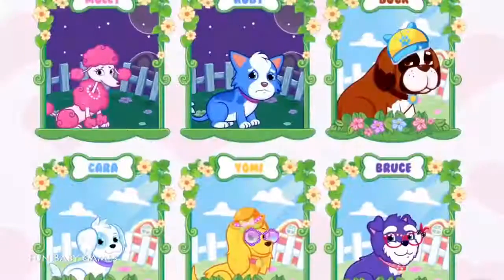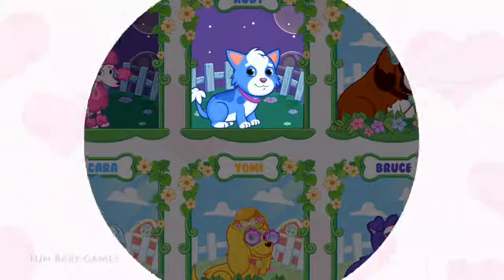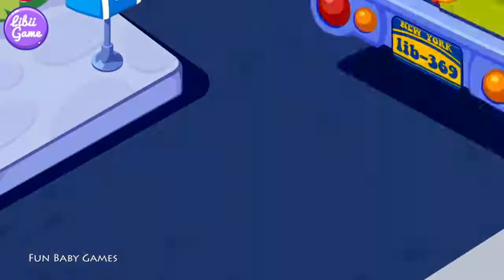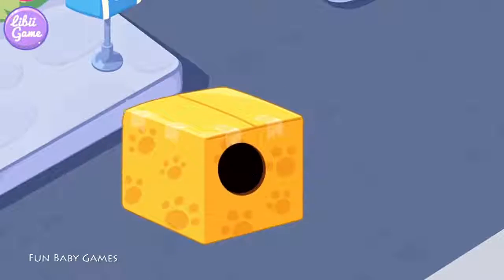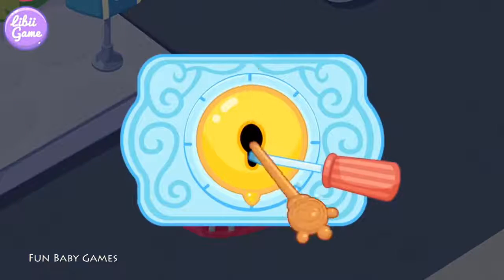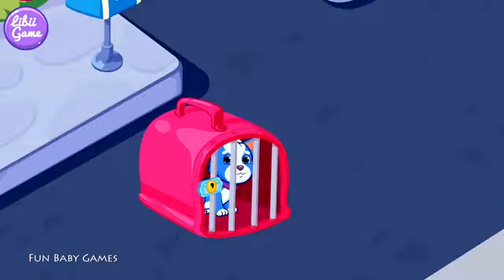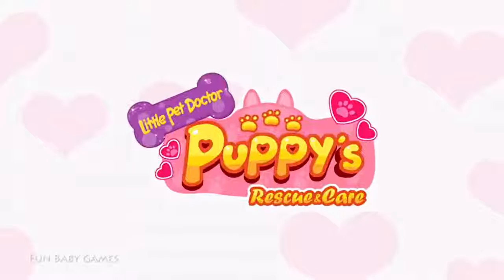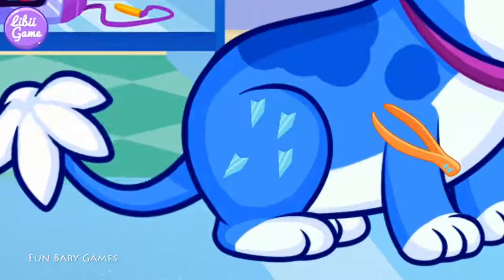Hey, sweetie! Let's start! All right! Choose the puppy you want to help. Cubie! What's that? Let's open it. Doctor, the puppy seems injured. Can you cure the puppy? You found the affected part. Let's fix it now.